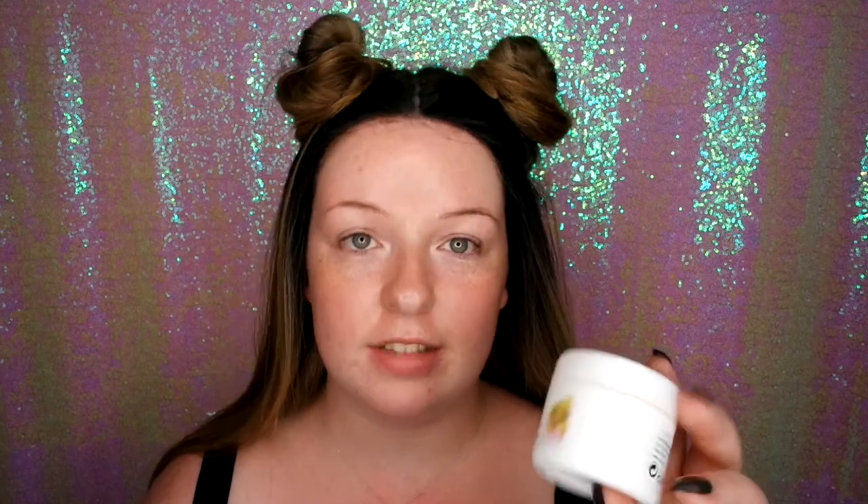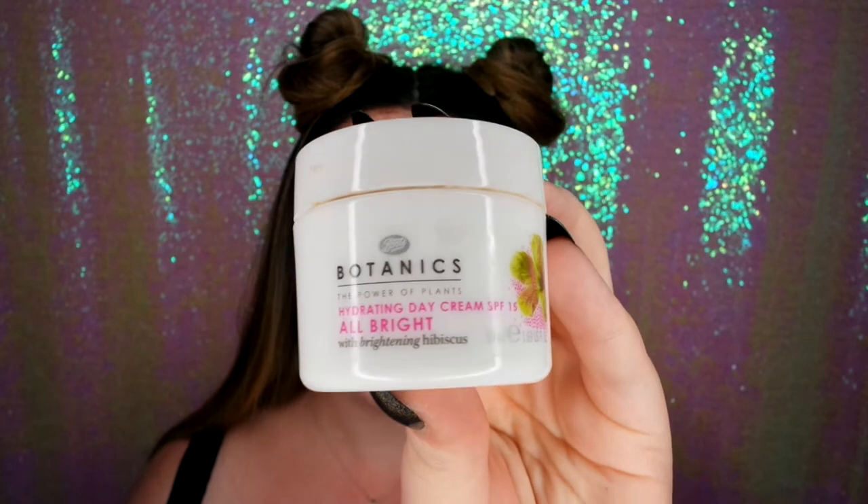So after brushing my teeth, I go in with my face cream. It's the Bow Tonics from Boots — the Hydrating Day Cream with SPF 15. I love this cream because it is so lightweight but it really does hydrate your skin really well. I do put quite a lot of cream on because I do have quite dry skin. My skin is just so thirsty, it's ridiculous.